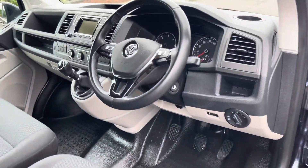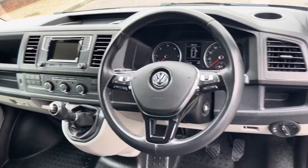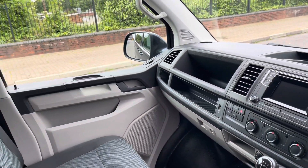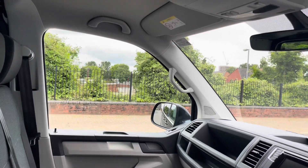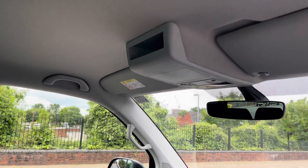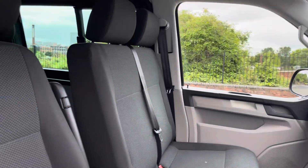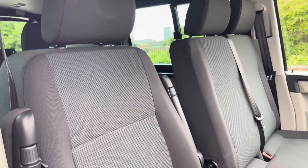Taking a look inside, we have the leather finish multi-function steering wheel. The trim in this particular model is finished in Samora cloth in titanium black. There is also plenty of storage options for the driver and passenger alike, so you're never too far from a charging port or a drinks holder.